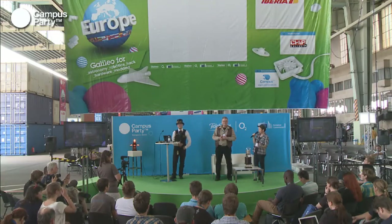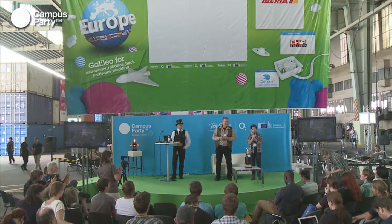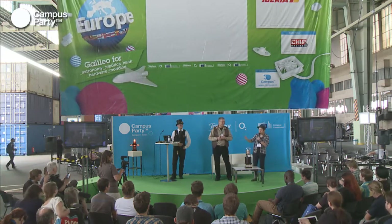Welcome to a presentation on steampunk modding. They're going to show you some of their work, tips and tricks, and some cool stuff. Please welcome them with a big round of applause and enjoy the show.